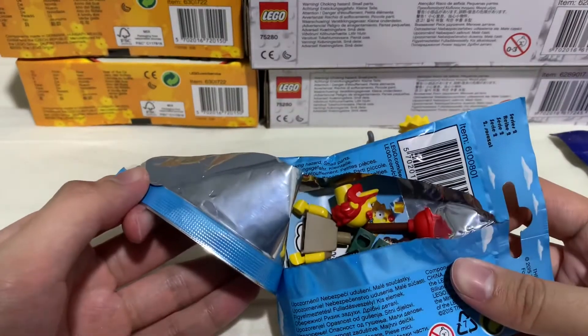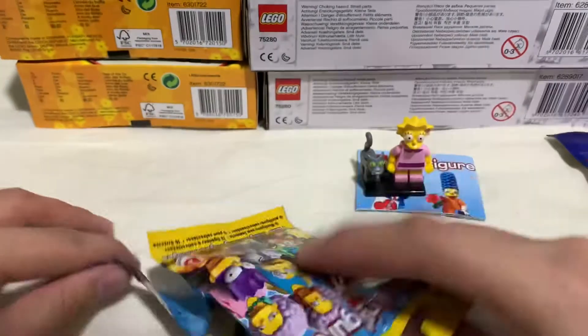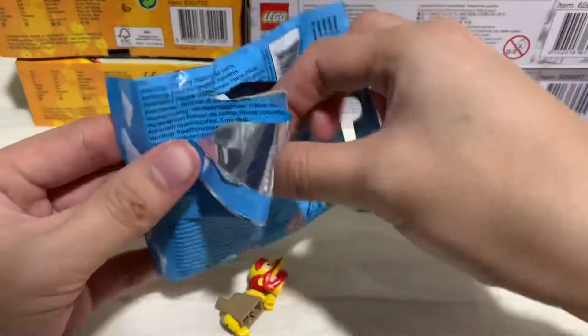Oh man. Now I've got three of these guys — I don't know what I'm going to do with them. How unlucky.